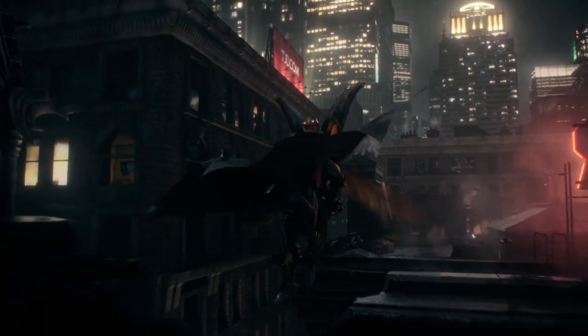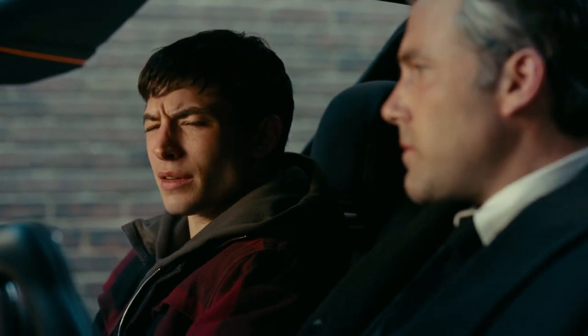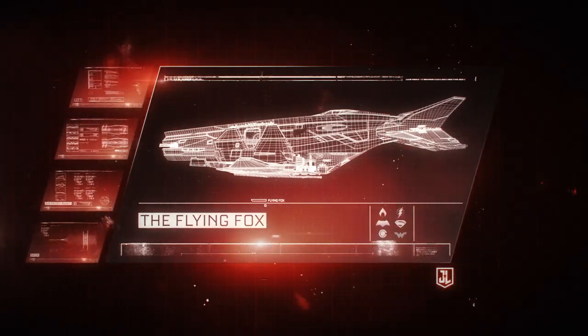As the only member of the League without superhuman abilities, Bruce Wayne's transition to Batman is only possible through human innovation. 'What are your superpowers again?' 'I'm rich.' And that includes his collection of customized vehicles — case in point, the Flying Fox.